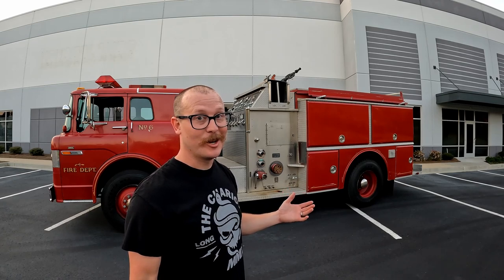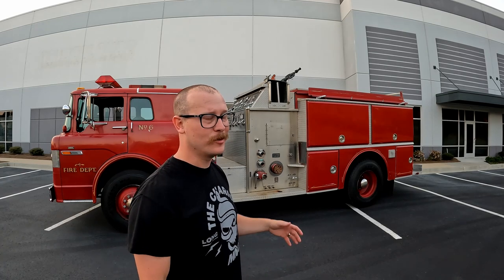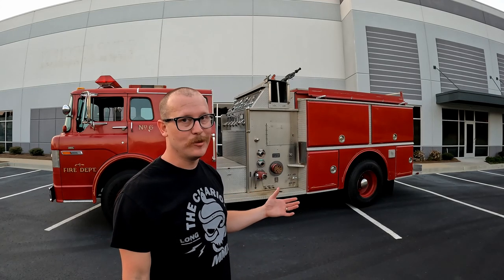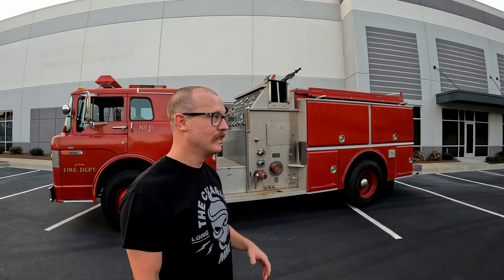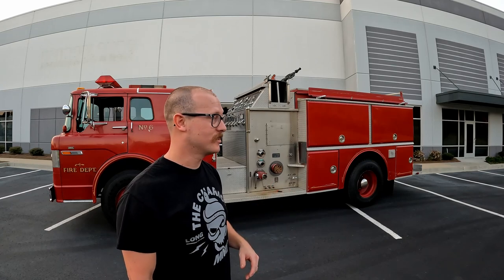For now I'm just enjoying driving this thing around — it's super cool. People have no idea what to think when they see somebody driving around in a fire truck that looks like it's 60 or 70 years old. We've already taken it to several car shows and people just eat it up. The kids love it, and even retired guys that have done fleet maintenance love to see something like this. It just pulls all kinds of attention everywhere.